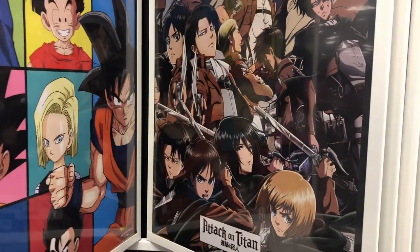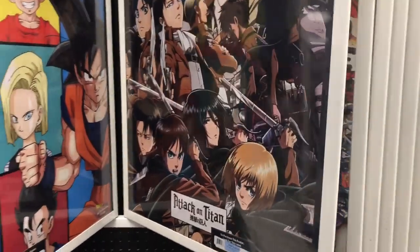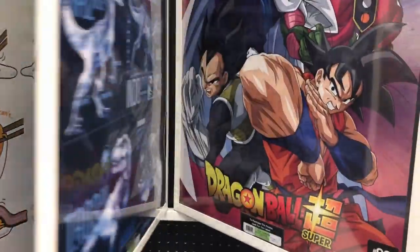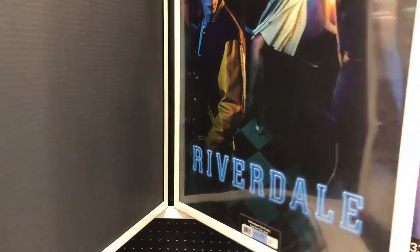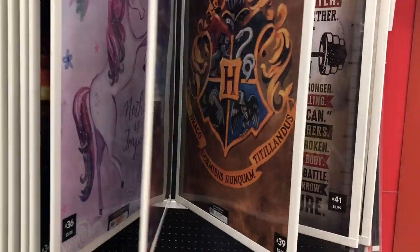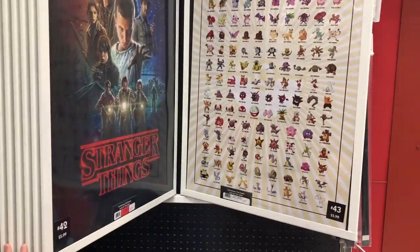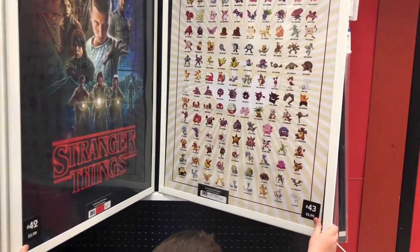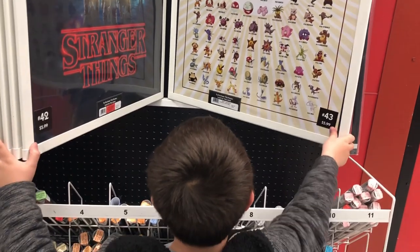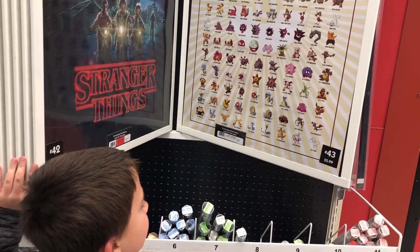Browsing the posters - Dragon Ball anime, DC, Captain Marvel, Dragon Ball Z. Then we've got some Pokemon posters. That one's cool. One of my kids mentions this is actually the order she's getting them in her Pokemon game. Most of them you have to get later because you can only get them on Victory Road.